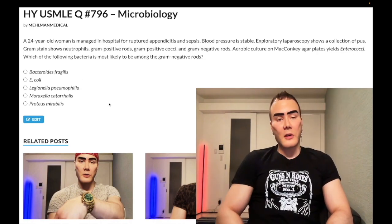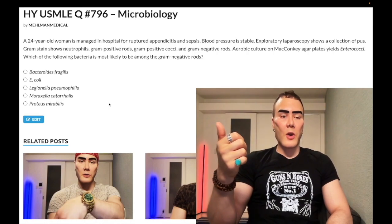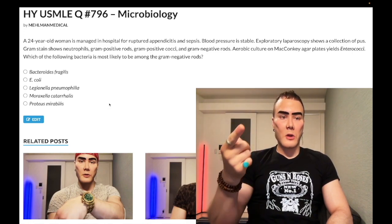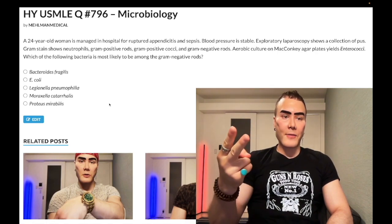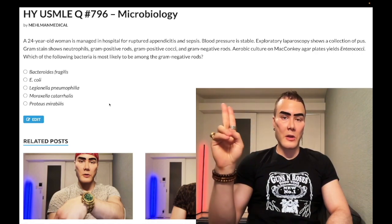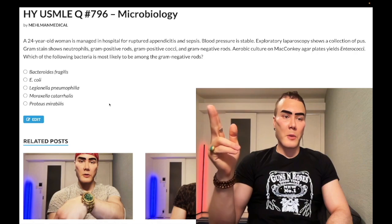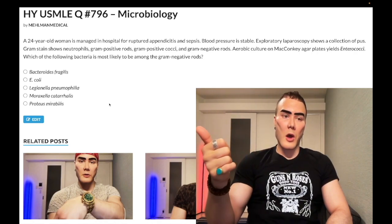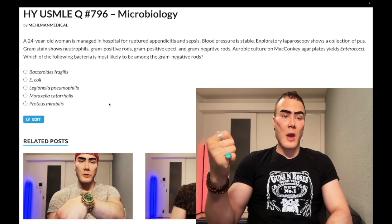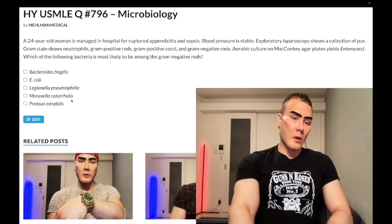Moraxella — wrong answer. It basically never shows up on USMLE. What could you possibly know about it? It is a gram-negative, but it's one of the less common causes of otitis media. Strep pneumo is the most common cause of otitis media, followed by Haemophilus influenzae non-typeable — not type B. Type B is associated with epiglottitis and meningitis. Non-typeable Haemophilus influenzae and Moraxella catarrhalis can cause otitis media. Non-typeable Haemophilus influenzae can also cause pneumonia and COPD. But USMLE never asks about Moraxella catarrhalis — they like strep pneumo, and they asked that straight up on one of the NBME exams as the most common cause of otitis media.